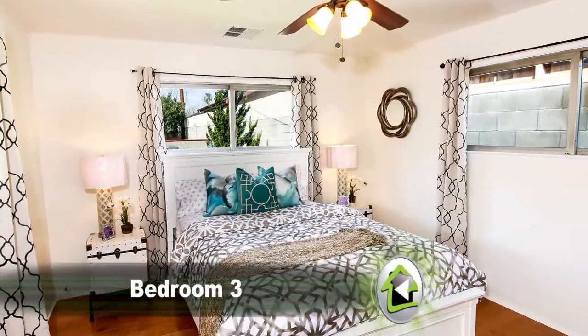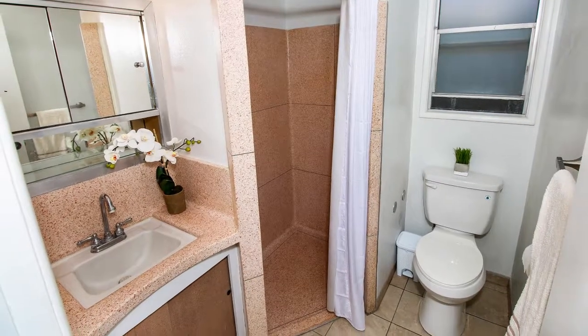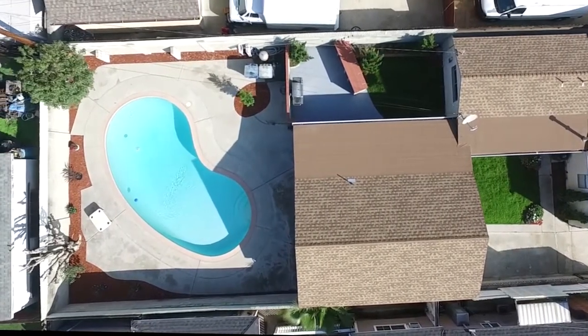Relax in the tranquility of the very spacious and bright master bedroom that has an informal bathroom just steps away. Enjoy the convenience of a stackable washer-dryer with a folding area that leads to the beautifully landscaped backyard.